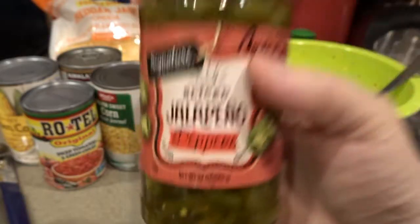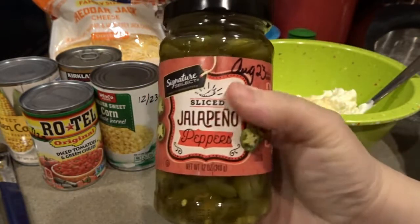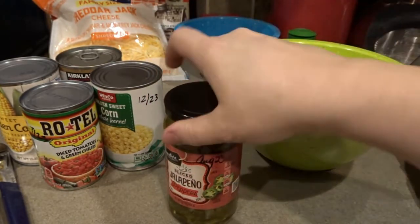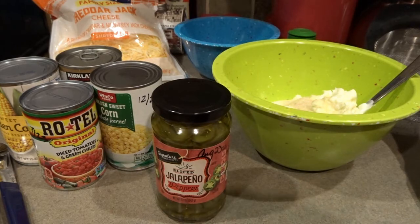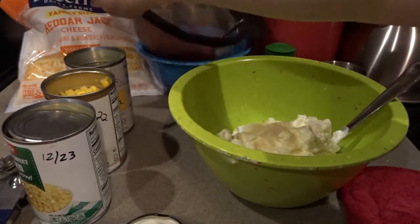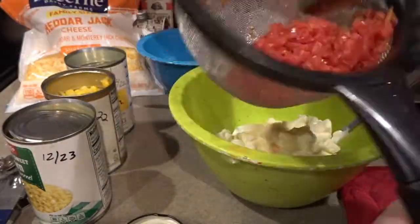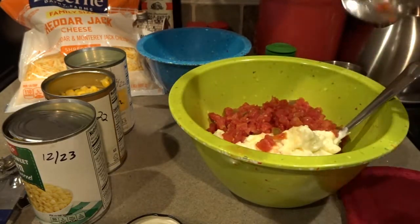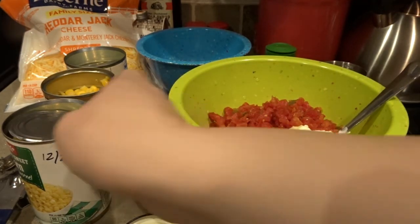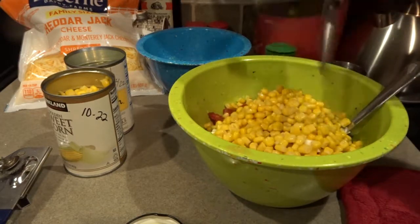I'm also going to use a jar of jalapeños. They didn't have the mild jalapeños available at our store — they were all sold out — so we're using this 12-ounce jar. I'll drain it and chop the jalapeños in half or quarters so we get a nice even distribution throughout the dip. I've got all my veggies drained now. You can see the Rotel — I've used a spoon to press out most of the moisture too, so it really doesn't have too much liquid.